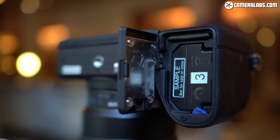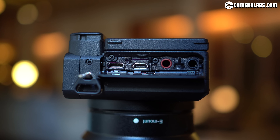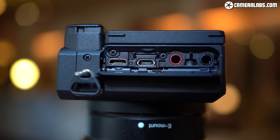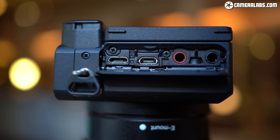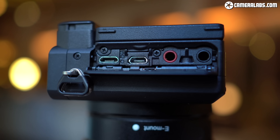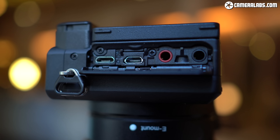Behind a flap on the left-hand side you'll find the A6600's four ports: micro USB, micro HDMI, and now both microphone and headphone jacks. The A6600 becomes the first A6000 model to sport a headphone jack and while it's long overdue, I'm still pleased to see it here. Along with the bigger battery, it's another of the key upgrades over the A6400 and indeed the A6500.